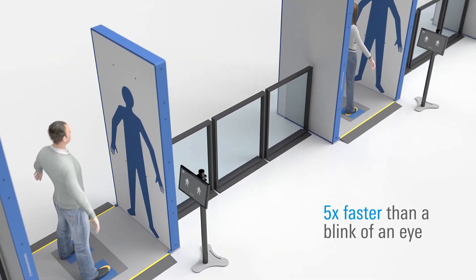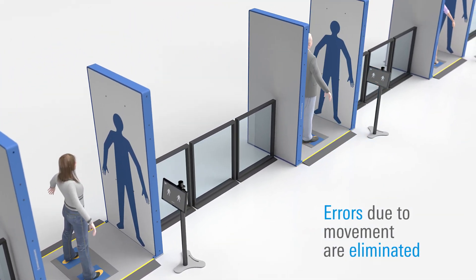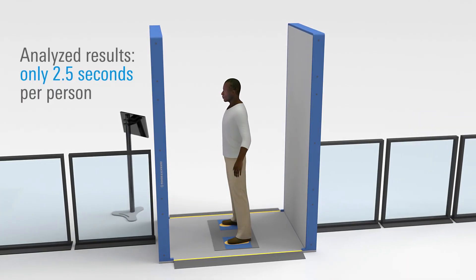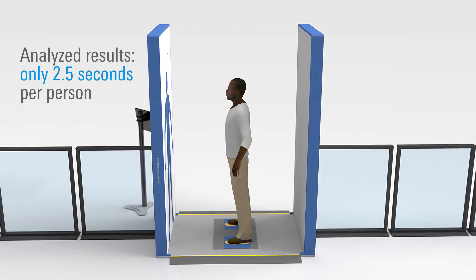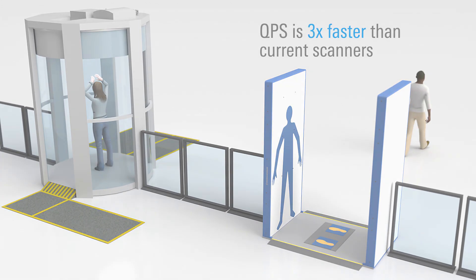With a scan time five times faster than a blink of an eye, errors due to movement are virtually eliminated. Only requiring 2.5 seconds per person, the QPS system delivers analyzed results three times faster than current scanning technology.